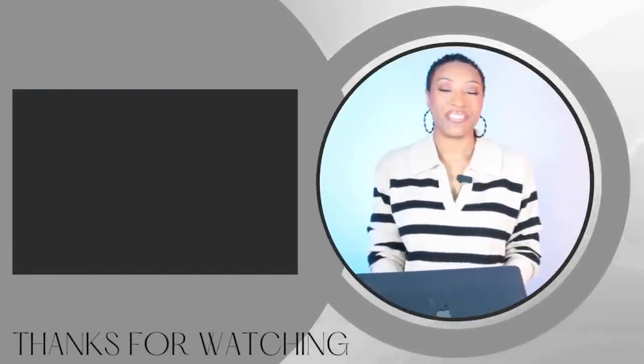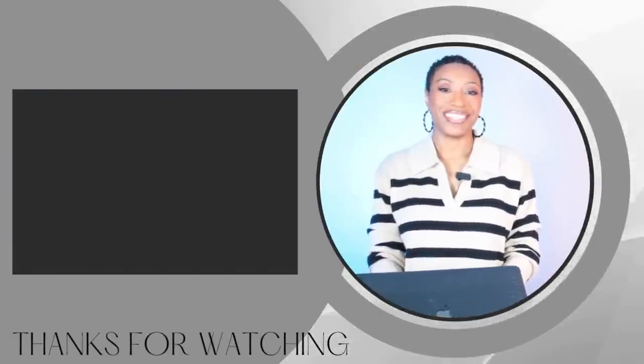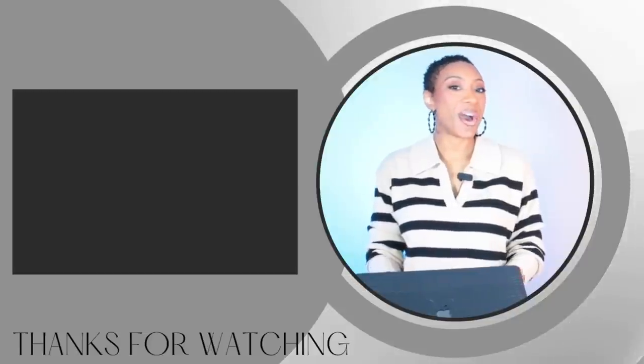All right, I hope you guys enjoyed that video. Everything will be linked down below in the description box as usual. Remember to live well and look good doing it. And until next time, y'all, bye.